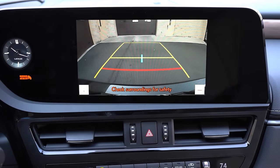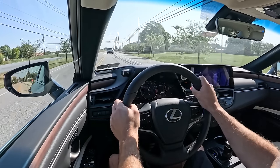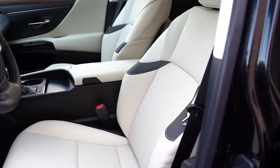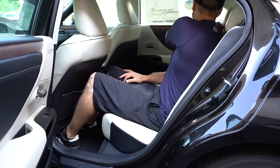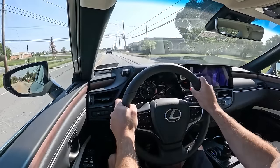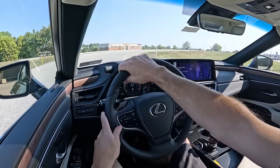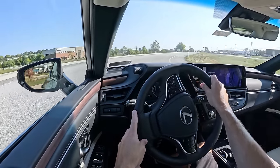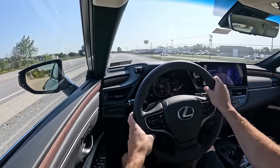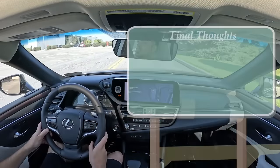When you put the ES in reverse, a rearview camera comes standard across the board; a panoramic view monitor comes with Ultra Luxury. For safety, the ES350 earns an IIHS Top Safety Pick Plus. Standard equipment includes front, side, and side-curtain airbags, driver and passenger knee airbags, LATCH anchors, rear child door locks, and tire pressure monitoring. Lexus Safety Sense 2.5 adds pre-collision system with pedestrian detection, dynamic radar cruise control, lane departure alert with steering assist, lane tracing assist, road sign assist, and blind spot monitoring with rear cross-traffic alert. Luxury and Ultra Luxury add intuitive parking assist and automatic braking.